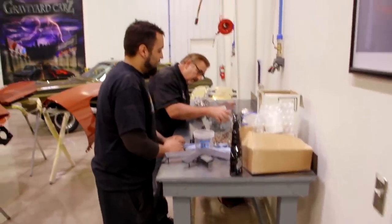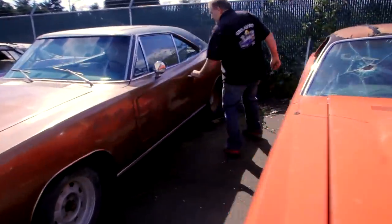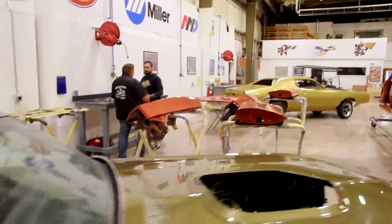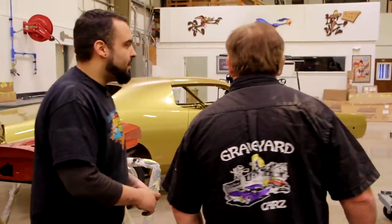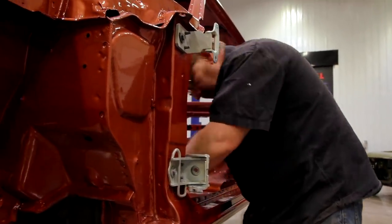There's a quick debate about which side the rollers go down on — driver's side or passenger's side. Will goes out back, looks at an original car, confirms the passenger side goes down, just like he said. Mark insists he said that too. They laugh it off and get back to hanging the door.